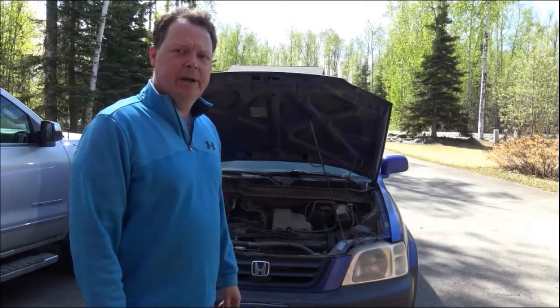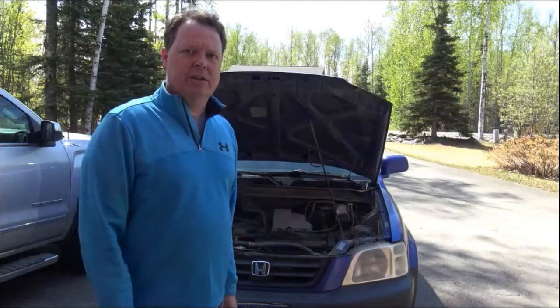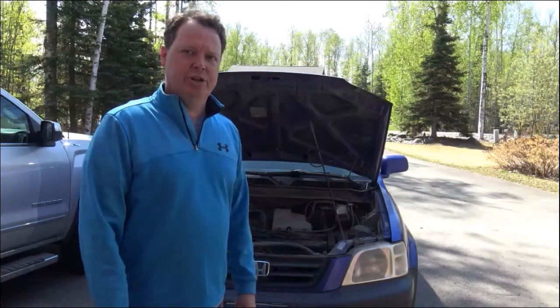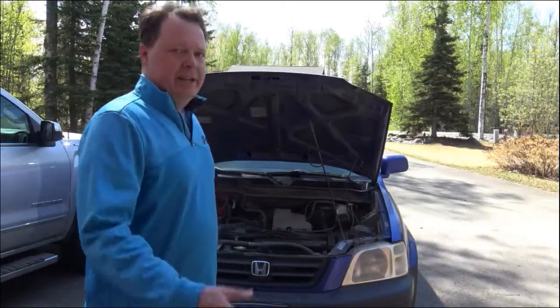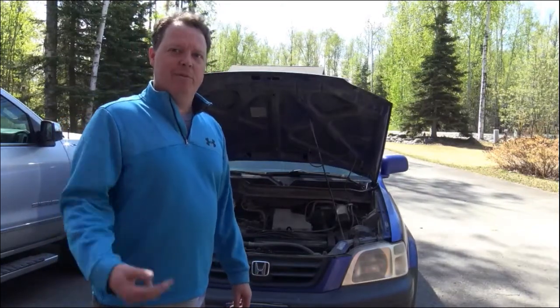I did a video about taking the fuse out for the door locks to assist with a battery discharging issue. So that's one thing, but when your car has about over 300,000 miles, there's a number of things that pop up.